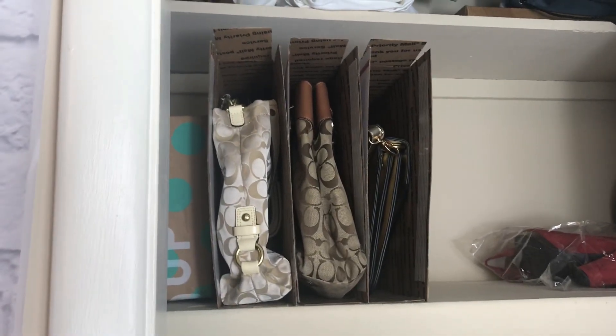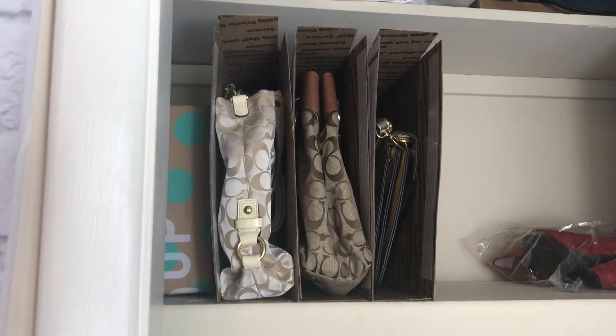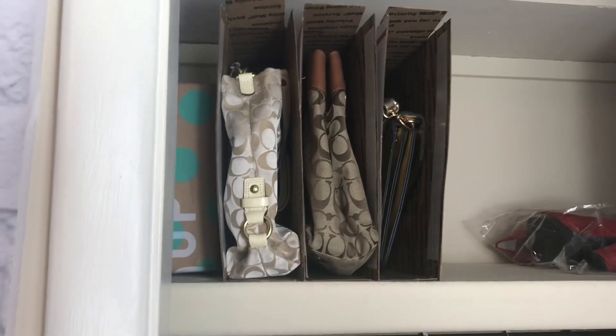Hello everyone and welcome back to my channel. My name is Rachel with the Scott Cottage and today's quick tip is going to be about purse storage.